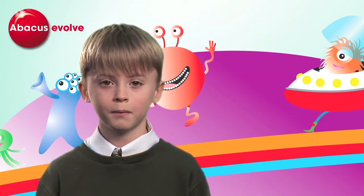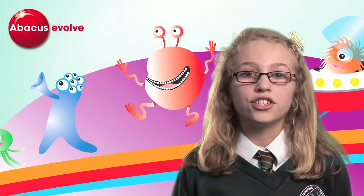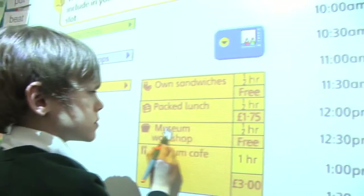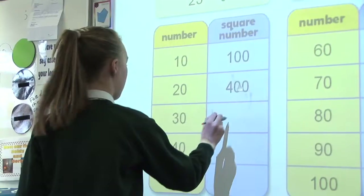Abacus Evolve, a whole school math service for children aged 4 to 11, now featuring The Zone Online. Abacus Evolve is the most popular math service in UK primary schools.